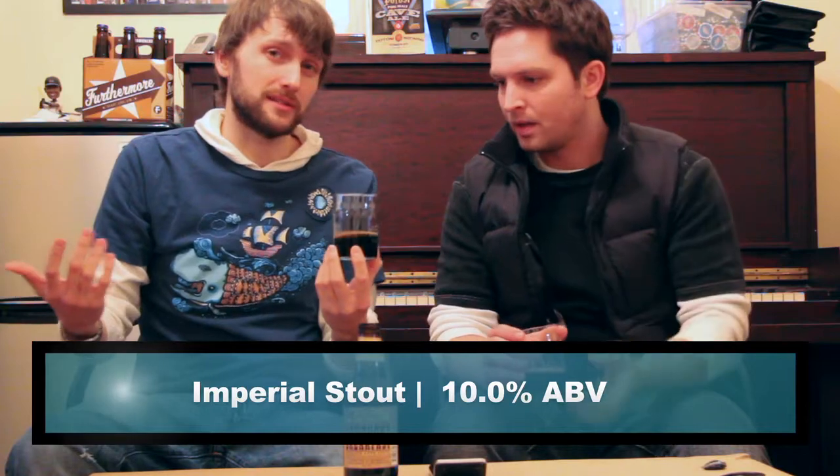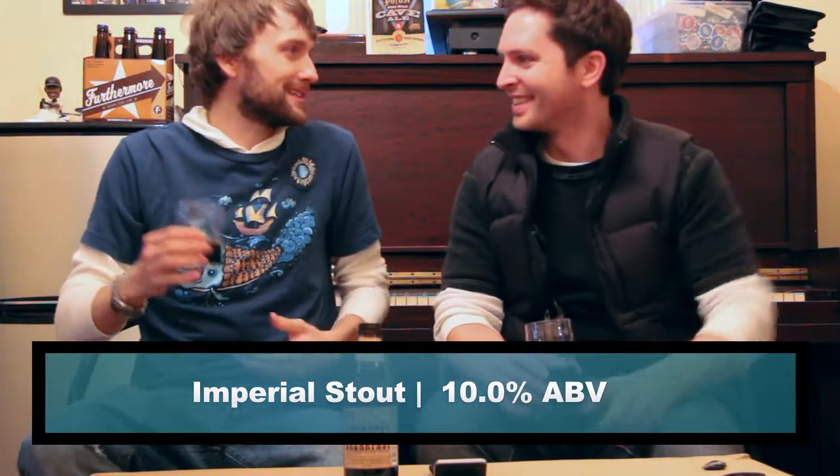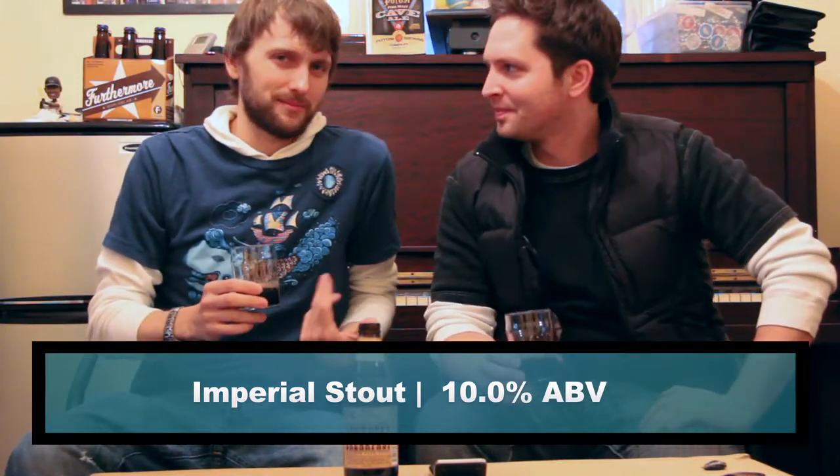Well, as we suspected — black. Pretty thick black. You can rustle up a little bit of real dark tan head. Not much to speak of, but it is there for being such a big beer. This one's like 10%, right? And we have little glasses because it is 10% and we are responsible drinkers, and we had people to share with here.